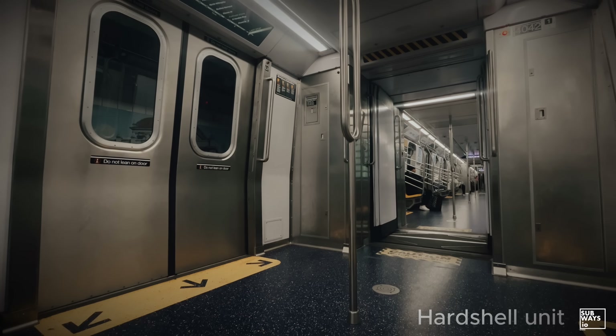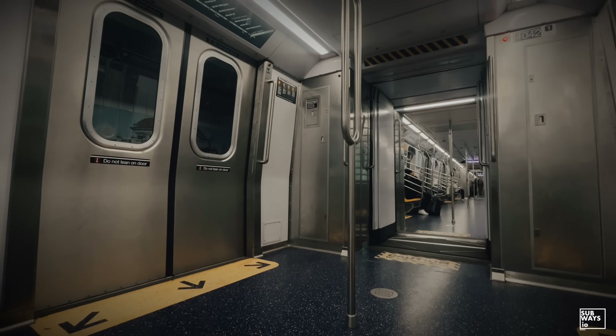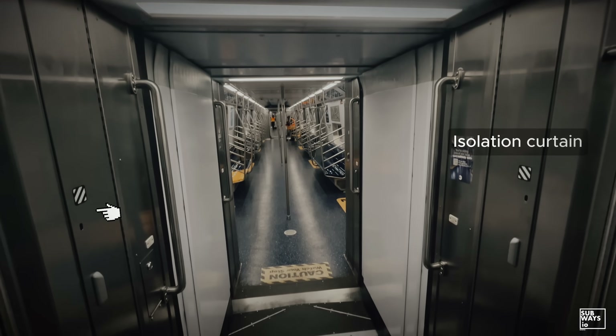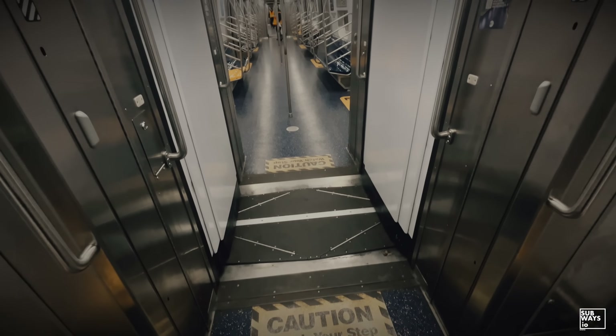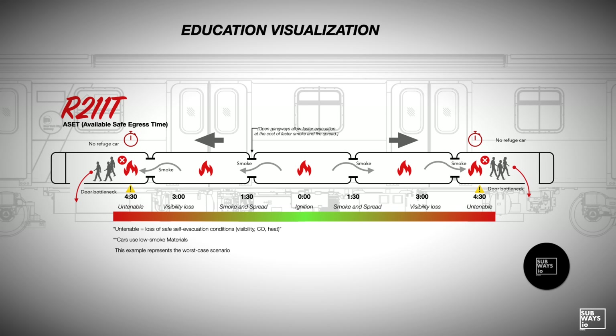One concept in particular quietly drives nearly every decision around open gangways: tenability. Under NFPA-130, tenability is defined as the condition under which people can remain alive and functional long enough to self-evacuate during an emergency. This is where open gangways become complicated. In a fire scenario, open gangways allow longitudinal spread of smoke and heat across multiple cars. While this improves passenger circulation during normal operations, it can rapidly reduce visibility, breathable air, and safe refuge space during an emergency.